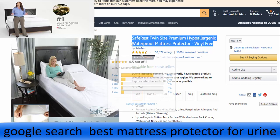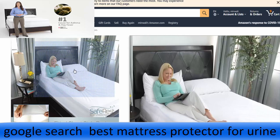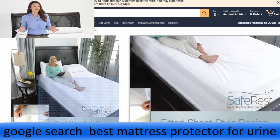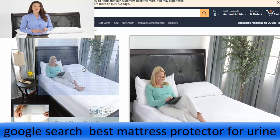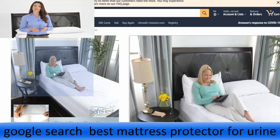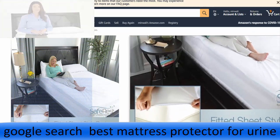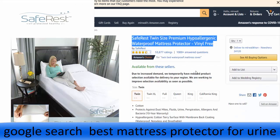Reinforced seams and bed bug proof fabric ensure that bed bugs will not be able to enter, escape, or feed through our encasements. For peace of mind that our encasements will hold up to even the largest bed bug infestation, we're one of the few brands whose encasements were independently lab tested and are certified bed bug proof.